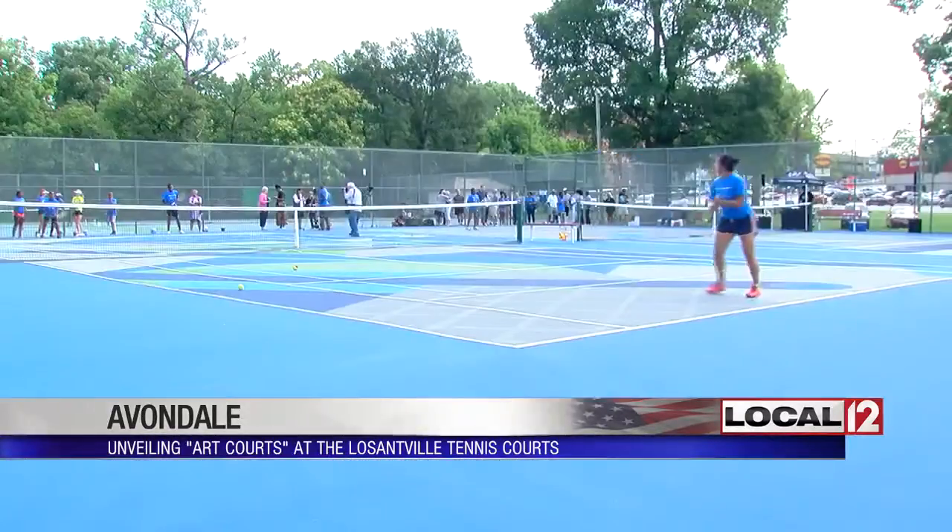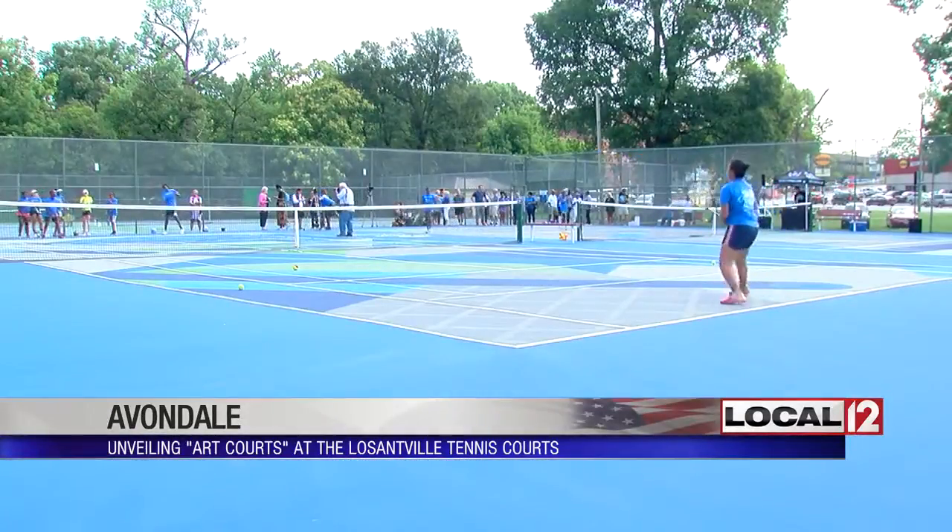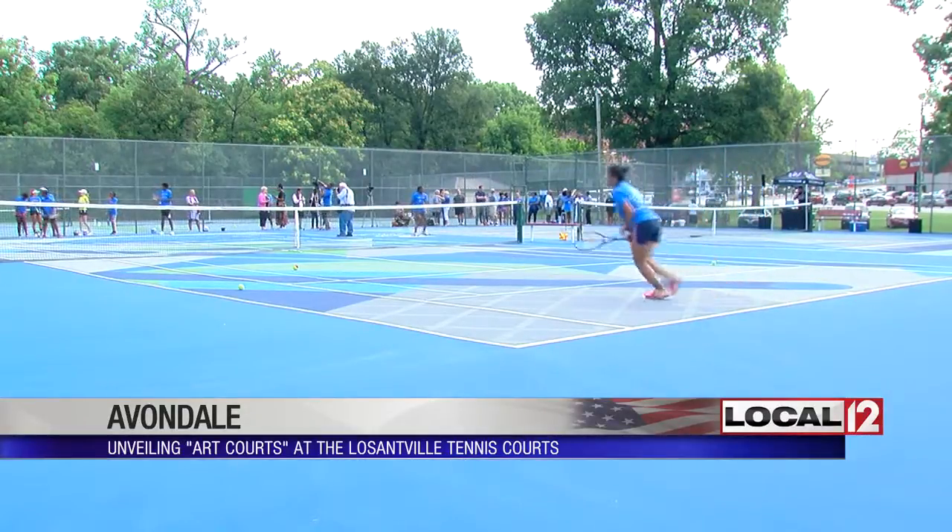Artists from the Xylene Project painted the surface and reimagined what a tennis court can look like. We got hit up by the U.S. Open and they said they were doing this in five cities and Cincinnati was one. We do a lot of local murals here, so they wanted to work with us and we collaborated on something.